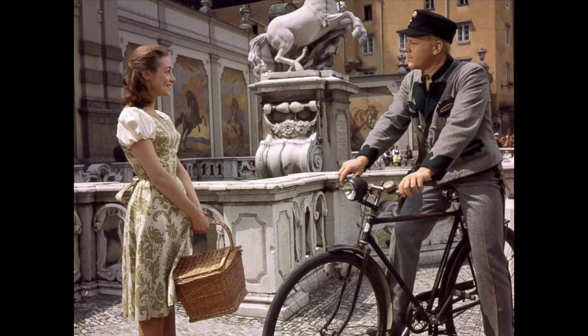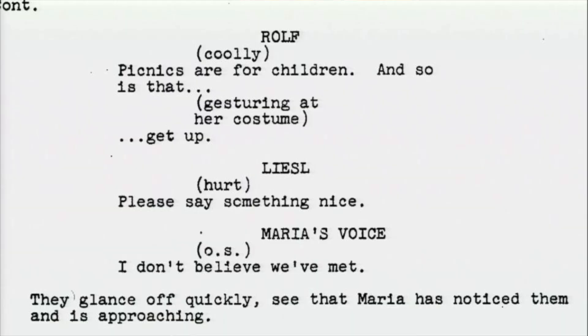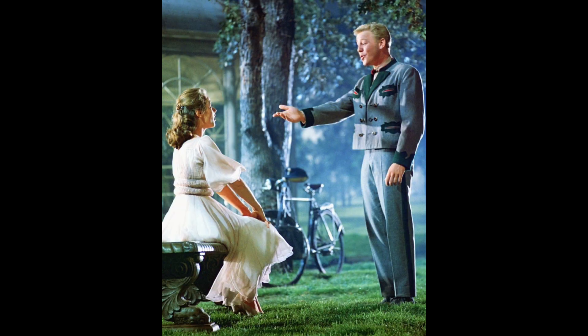So was Rolf really in this scene in the movie? Yes and no. There is actually a deleted scene where Liesel accidentally runs into Rolf as Maria and the children are on their way to the Alpine Meadow, and this scene occurs in front of this fountain in Salzburg. In this scene, Rolf really looks down on Liesel because of her outfit and mocks her for going on a picnic, which he regards as being for children. This is kind of shocking because this is the day after the big '16 Going on 17' scene.